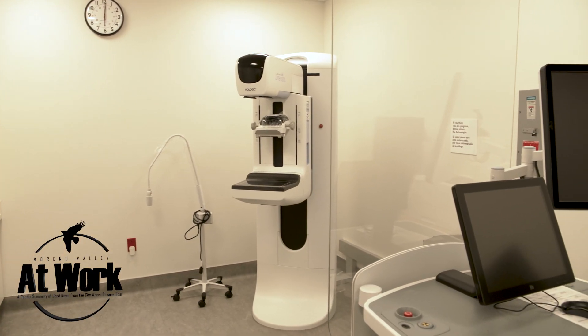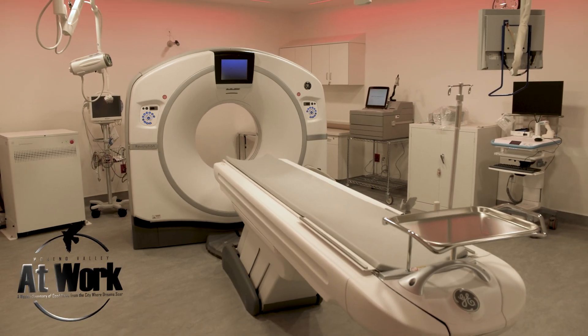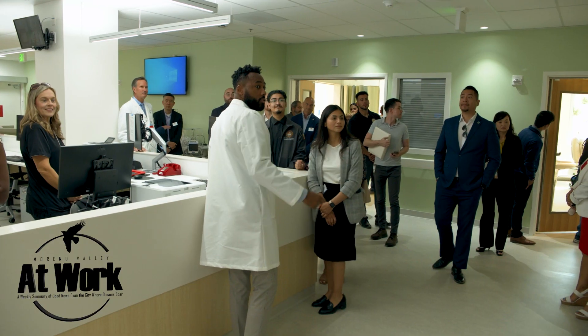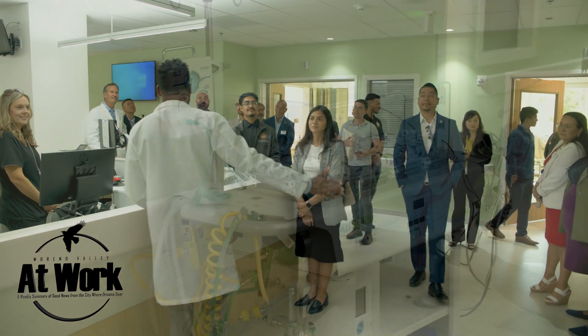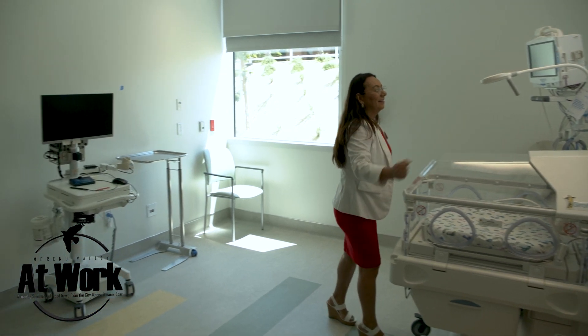Imaging areas for mammograms, CT scans, ultrasounds, MRIs, and much more. The Diagnostic and Treatment Building also features a six-bed neonatal intensive care unit providing the finest care for Marina Valley newborns in need.